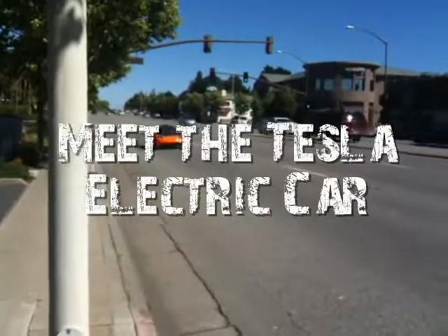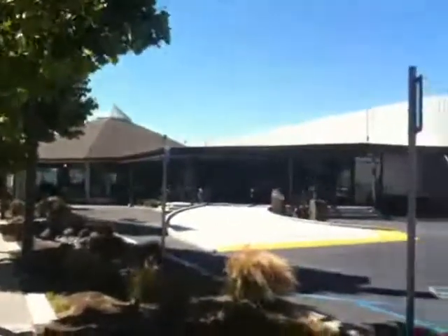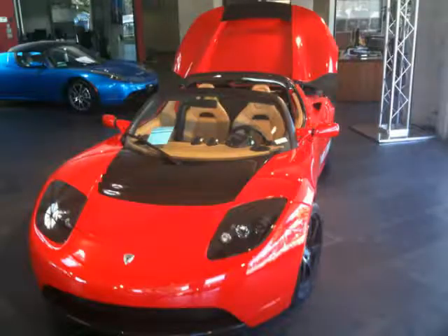Like many car lovers, I have a dream of one day owning an electric car. Earlier this month, on June 11, 2010, on a trip to Palo Alto, California, I had an opportunity to visit the most advanced electric car store in the world.